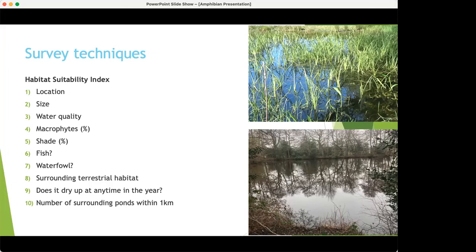Just a side note: toads will quite often be in fish ponds because their larvae have toxins, so they're not as bothered by fish. Waterfowl will obviously predate on amphibians. Surrounding terrestrial habitat is really important — you could have a brilliant pond surrounded by concrete or improved grassland and you're unlikely to find any amphibians. Whether the pond dries up is relevant: good for ruling out fish. And the number of surrounding ponds is important, again for metapopulations.